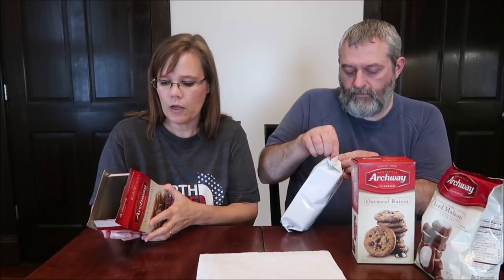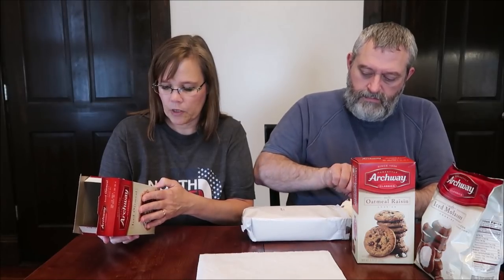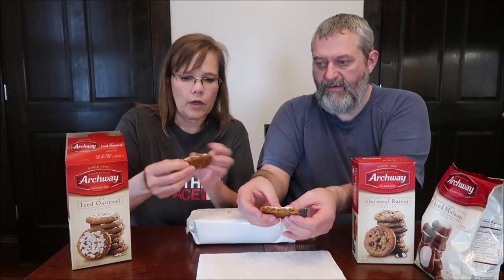We're going to try the soft iced oatmeal cookies first. They come in a completely sealed package. One cookie — 33 grams — is 140 calories. The website is www.archwaycookies.com and they're on Facebook under Archway Cookies.